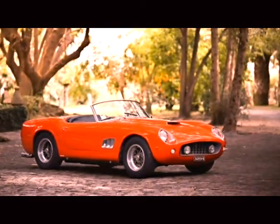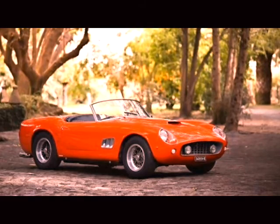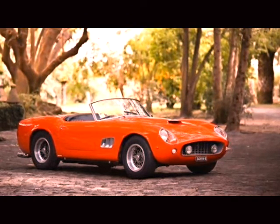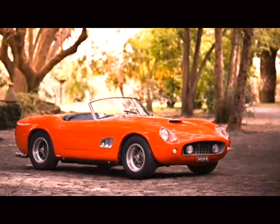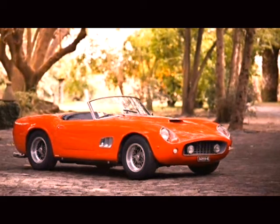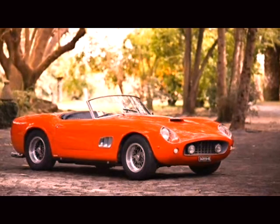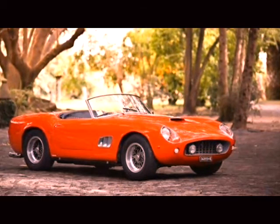Ferrari 250 GT Spider Convertible. Bella Italia — beautiful Italy — and this country sure has plenty of things to boast, other than its exotic women, the sceneries, the countrymen and their class and unconventional style, the food, and the everlasting romance. Not to forget the rich heritage of their magnificently crafted cars, which have represented the finest quality throughout the history of producing them.